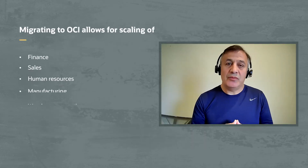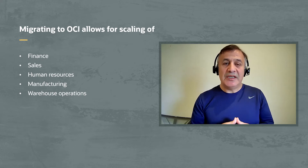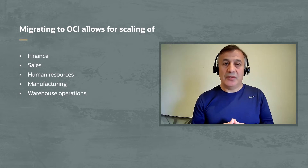Welcome to Build and Apply, a technical video series for Cloud Architects. My name is Kabir Kazemi, and I'm a Principal Solution Architect in Oracle's engineering team. Today I'm thrilled to be with Doug Thomason, the IT Manager at Lead Container. We're here to talk about how Doug and his team are helping the company scale its finance, sales, HR, manufacturing, and warehouse operations since they moved Lead Container's ERP application from on-premises to Oracle Cloud Infrastructure.